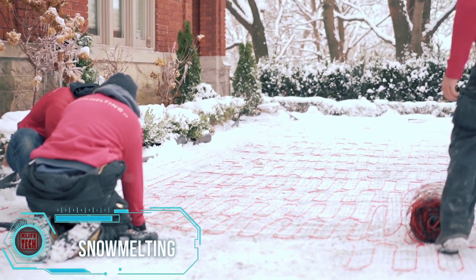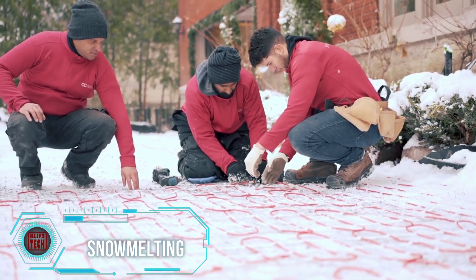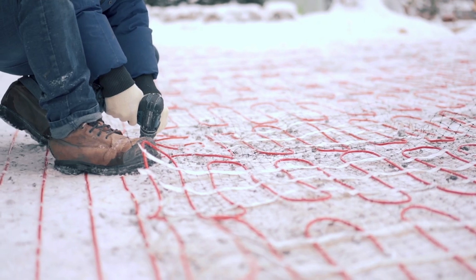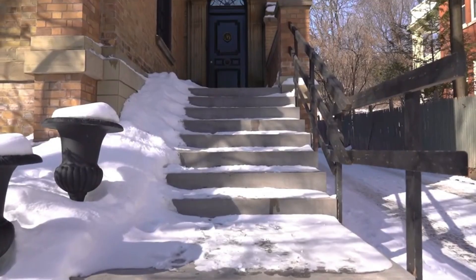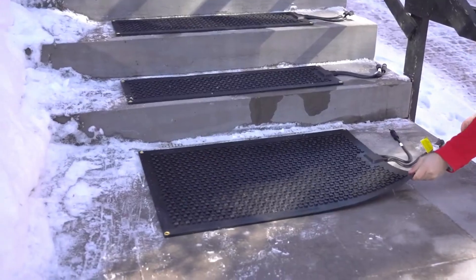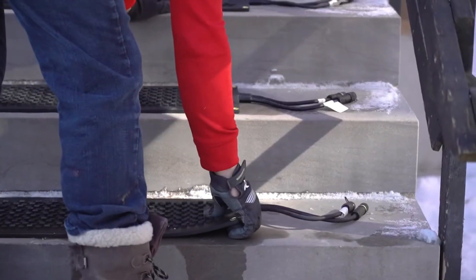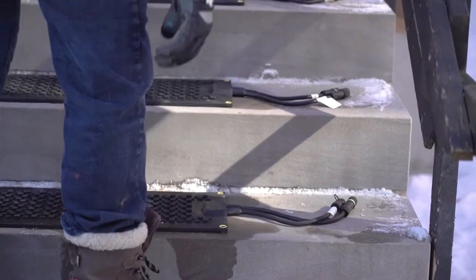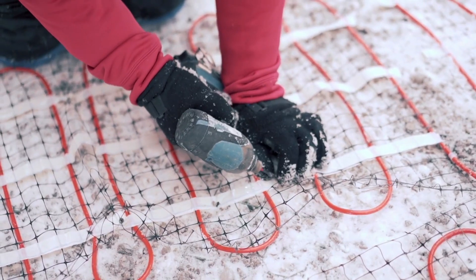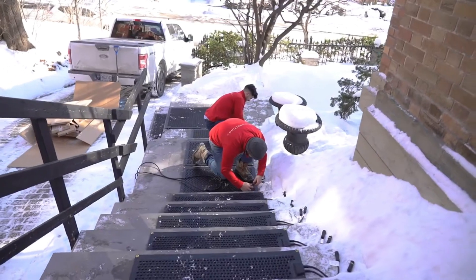Snow melting systems offer a world where you never have to shovel or salt again. These systems ensure a clean, slip-free surface while preserving pavement and eliminating the need for manual maintenance. Fully automated operations handle everything from steep slopes to main entrances and driveways, keeping high-traffic zones crystal clear. With PolarPulse control panels, you're looking at up to 40% energy savings, surpassing traditional snow melting systems.